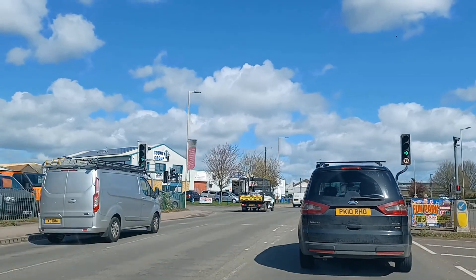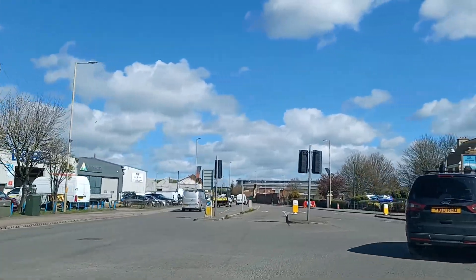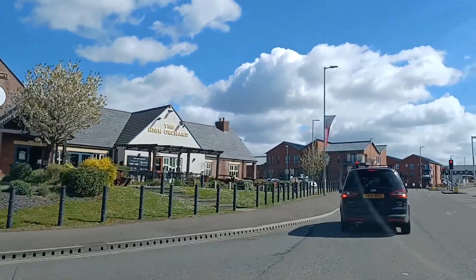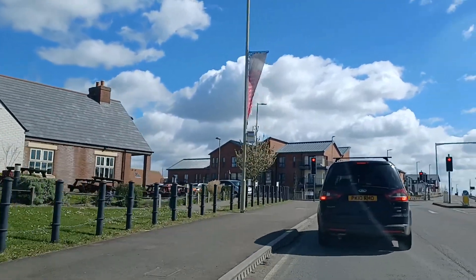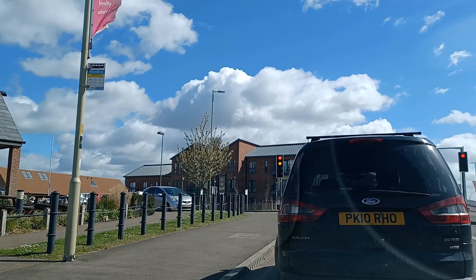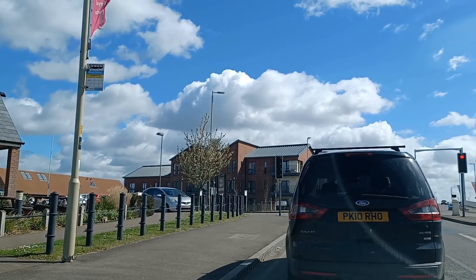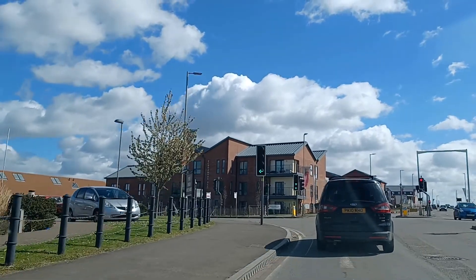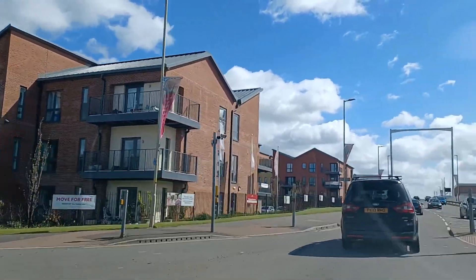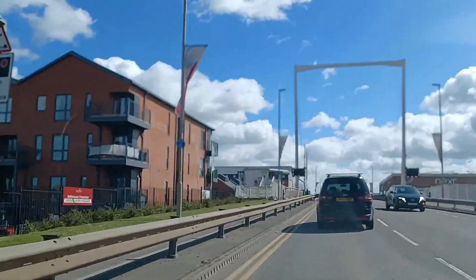So we're turning right, and then at the next set of traffic lights we're going to go straight ahead. As we turn into the road you can see there are right-turn arrows in the right-turn lane and straight-ahead arrows in the left lane — so we've taken the left lane. We're then going to go over the bridge, and as we come off the bridge the road widens to two lanes. At that point we want to take the right hand lane going straight ahead — not the right turn lane, but the right hand lane going straight ahead.